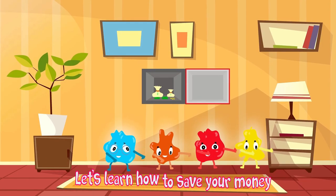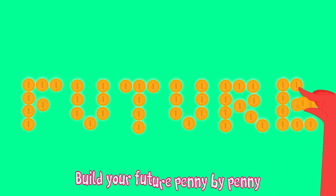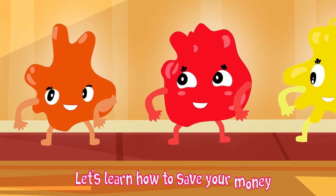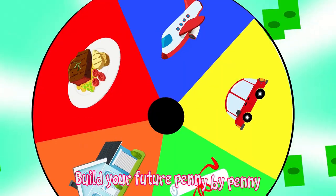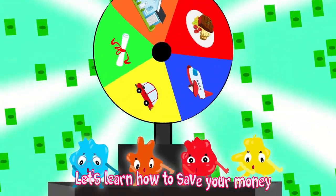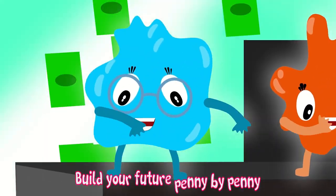Let's learn how to save your money, build your future penny by penny.